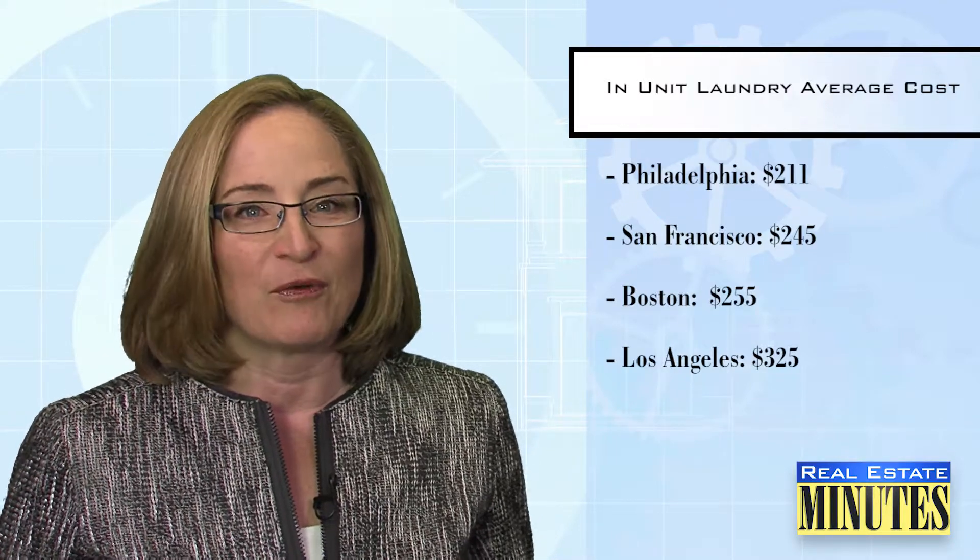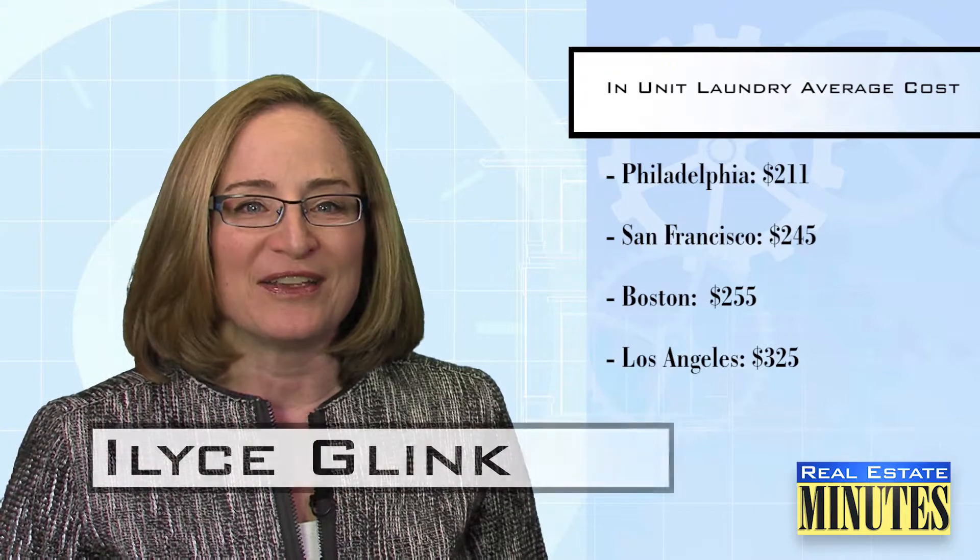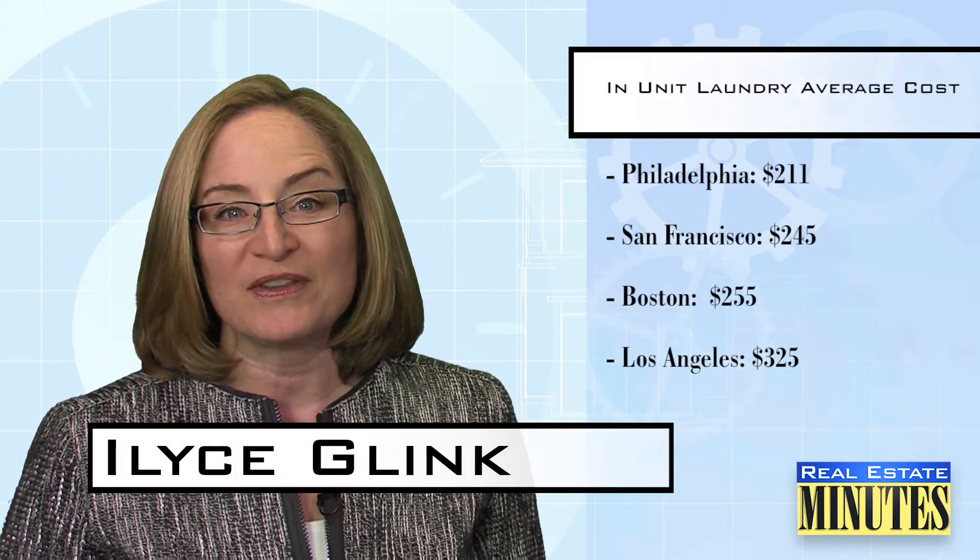Probably not. It's LA — California's in a drought. I'm Elyse Glink. For the full cost-benefit analysis list from Trulia, check the relevant link below this video.